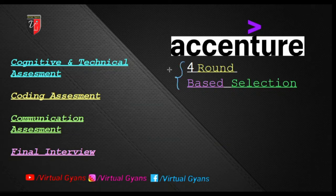The Accenture interview experience is based on four rounds. The first round is cognitive and technical assessment, the second is coding assessment, the third is communication assessment, and the last one is the final interview.